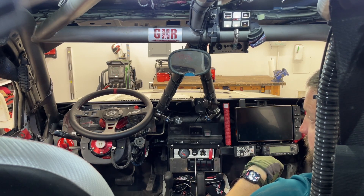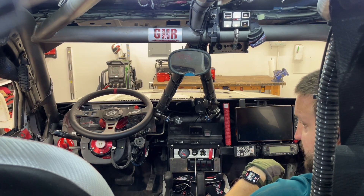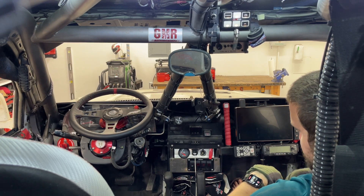I will see you guys out in the desert, if not my garage. Like and subscribe for more — thanks so much for watching. I will see you around.